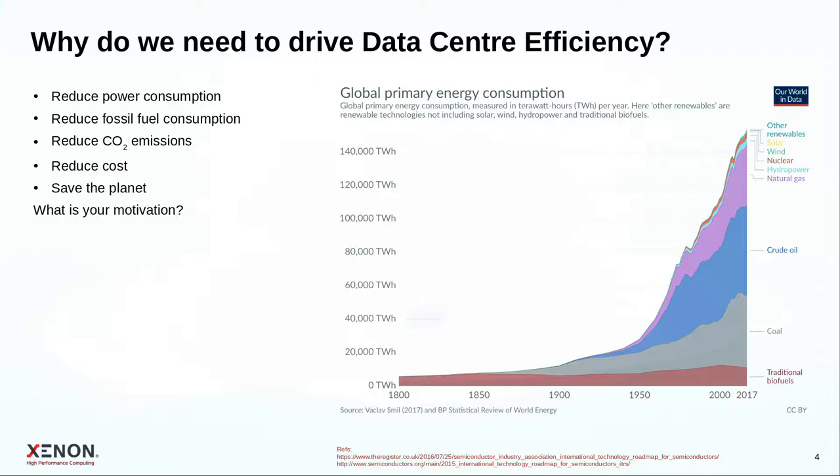Let's look at data center efficiency and how liquid cooling can help. Why do we need to drive data center efficiency and novel cooling solutions? We want to reduce power consumption, reduce fossil fuel consumption, reduce associated CO2 emissions, and with all that, reduce cost. And if we're working hard enough, let's try to save the planet.